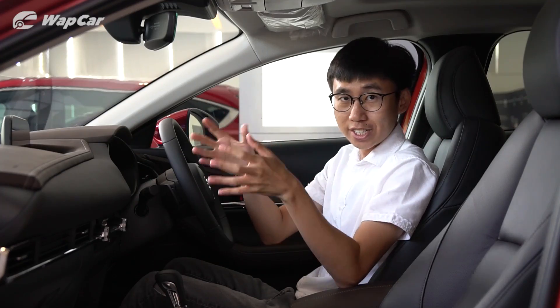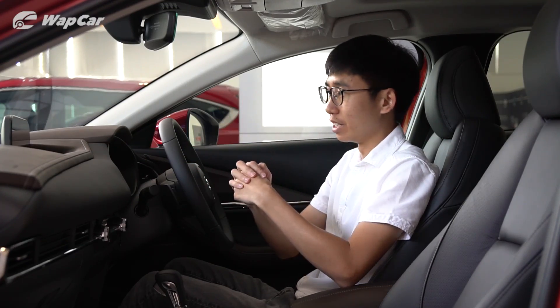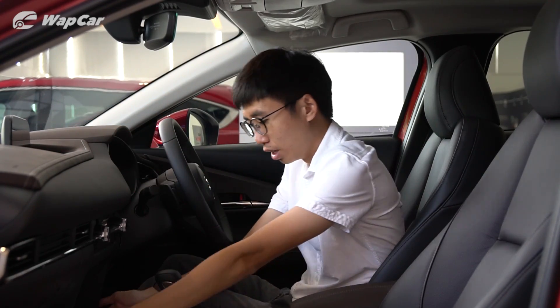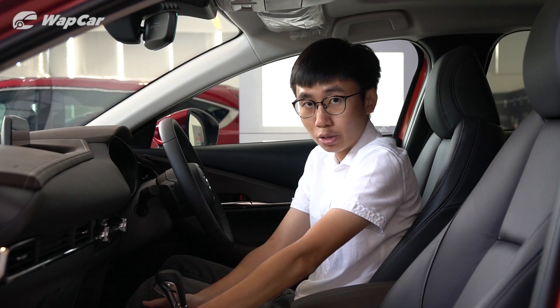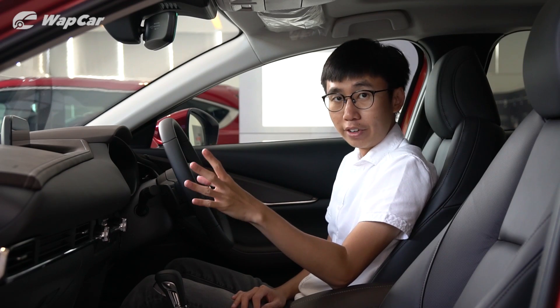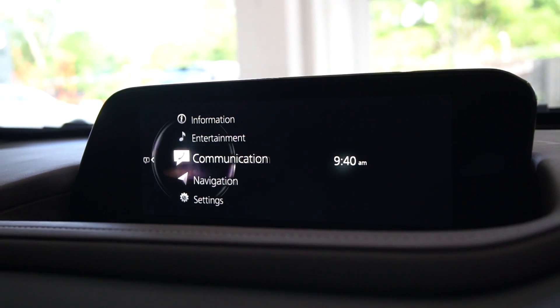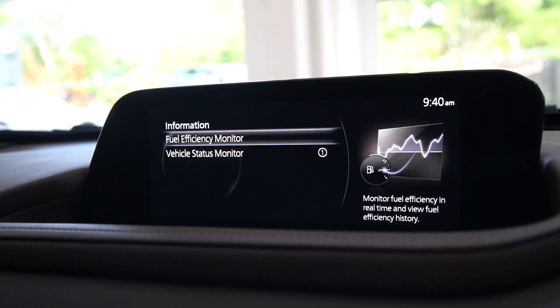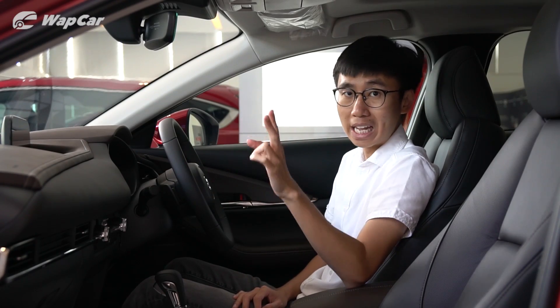The cabin of the CX-30 is just like the new Mazda 3 — exquisite. You have lots of high-quality touch points around, and even the lower section of the center console is covered in high-quality soft-touch leather. As standard, all variants of the CX-30 get this 8.8-inch MZD non-touchscreen infotainment system that supports Apple CarPlay and Android Auto, linked to 8 speakers.